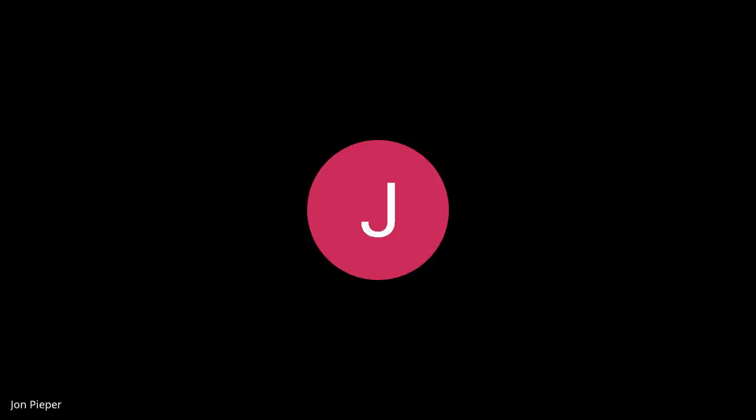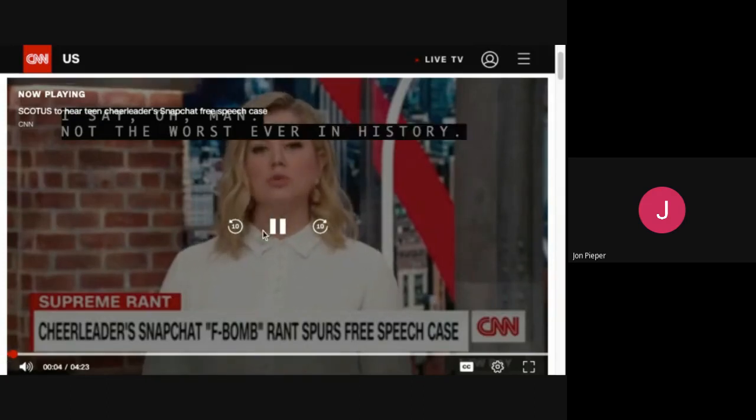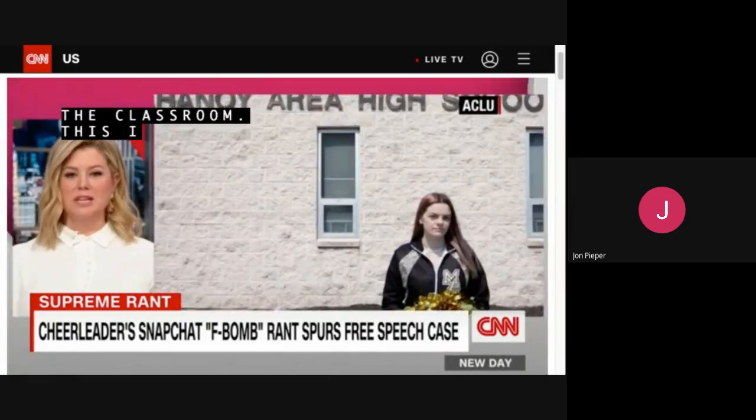If you want the online variety or the tangible copies, they're right behind there. In the meantime, I'm going to shut up and play this quick video. This is a case that concerns Brandy Levy, who was 14 years old at the time of the instance in question.